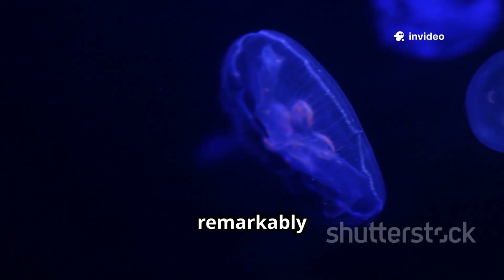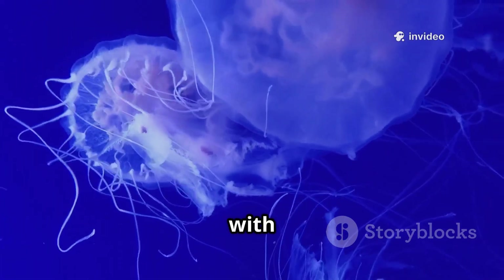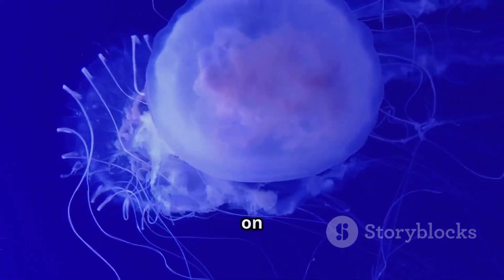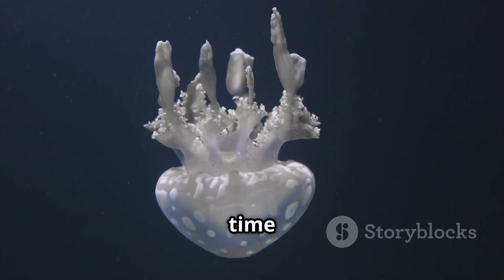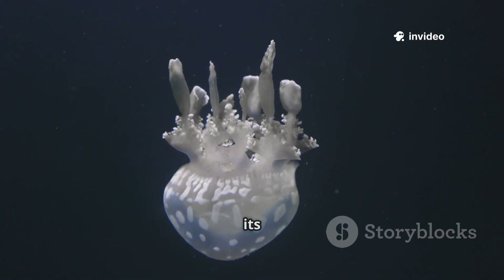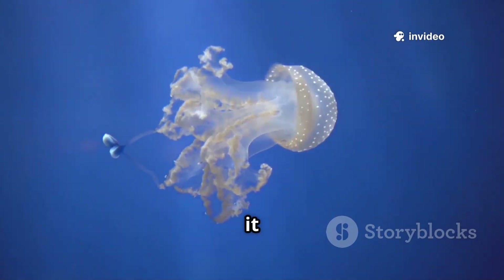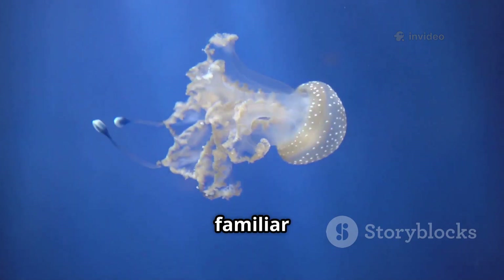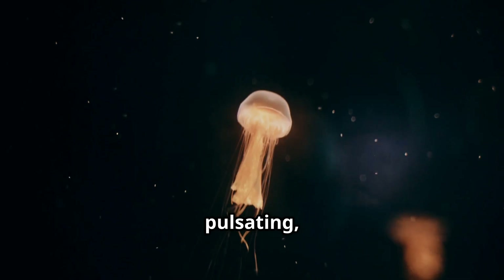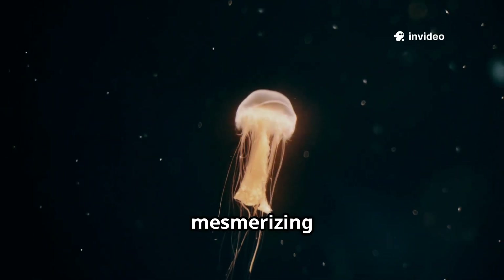The ephyra is remarkably fragile and almost completely translucent, drifting passively with the ocean currents and actively feeding on microscopic plankton. As time passes, it steadily grows larger, its bell gradually expands, and its tentacles begin to lengthen and become more defined. Through this continuous development, it gradually matures into the familiar medusa form — the pulsating, elegant jellyfish we all recognize with its graceful and mesmerizing movements.